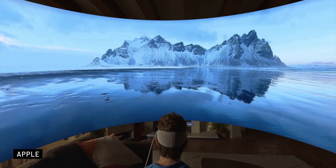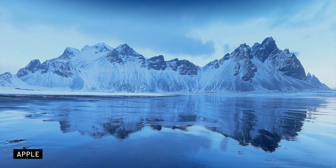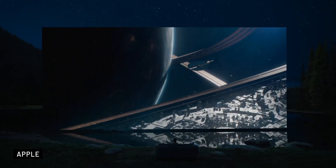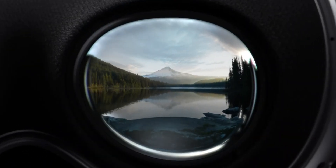It also has a refresh rate estimated to be around 120Hz, ensuring stunning visuals and a truly immersive experience. For those who wear glasses, Apple offers custom prescription Zeiss optical inserts that magnetically attach to the lenses. These are likely going to cost between $300 to $600, according to Mark Gurman.